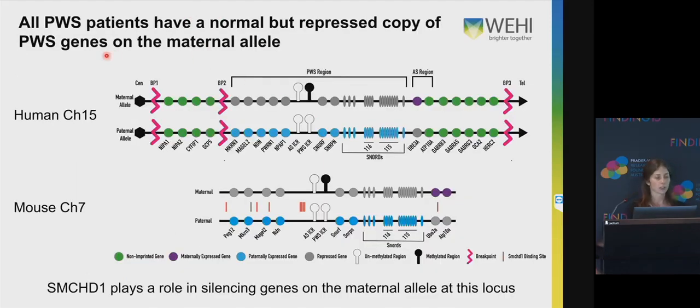All Prader-Willi patients have a normal but silenced copy of Prader-Willi genes on the maternal allele, represented here in grey, and the active allele from the paternal allele is used. This is mouse chromosome 7, which is similar to human chromosome 15. SMCHD1 plays a role in silencing these genes on the maternal allele at this locus.